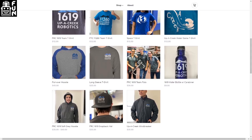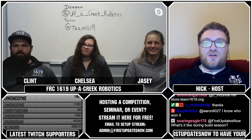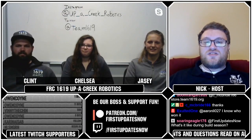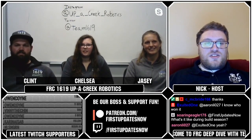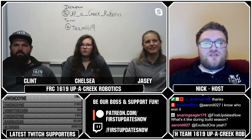That's going to do it for us tonight. We hope everyone enjoyed the show and learned a lot from it. A massive thanks to our guests from 1619 for volunteering to come on the show and giving us so much information about what makes them so amazing, and for all the giveaways as well. Hope you guys had fun being on the show tonight. Tyler is going to read off our latest supporters of the channel.